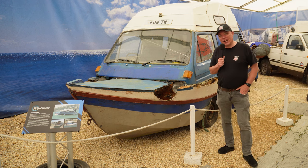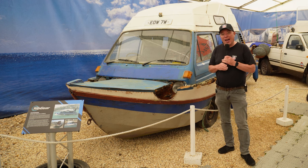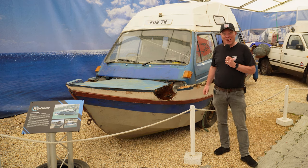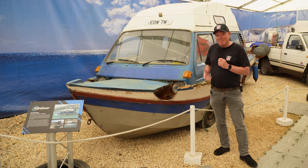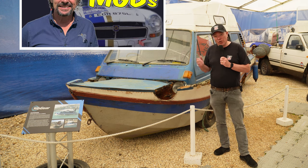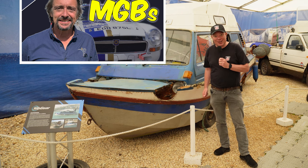If you're at Bewley it's definitely worth taking a look at the World of Top Gear. In fact this is one of the very vehicles that Richard Hammond managed to sink in one of the episodes. And if you're interested in what Richard Hammond has to say about MGBs, there's a link in the description to one of our videos where we had a chat with him at Castle Coombe Racing Circuit.